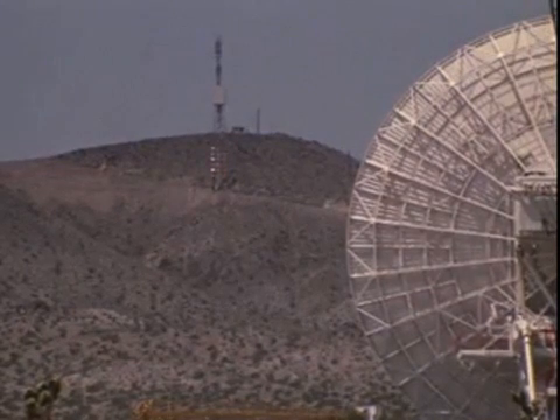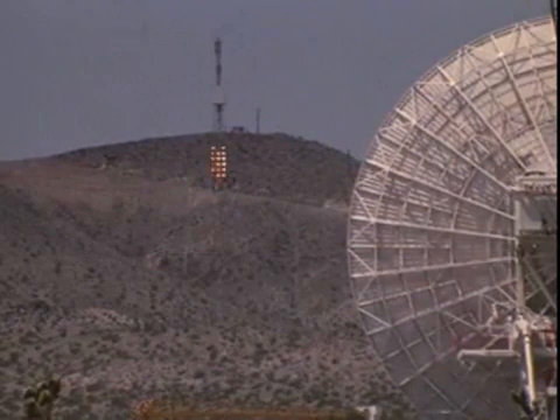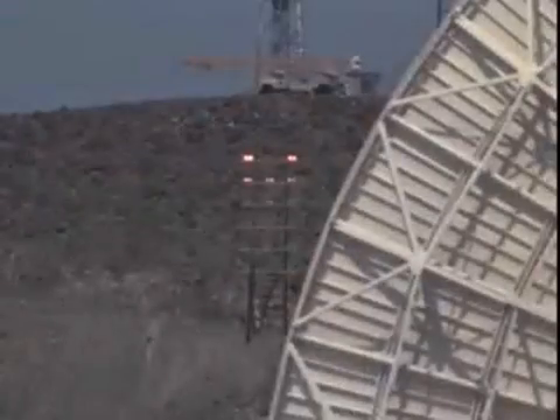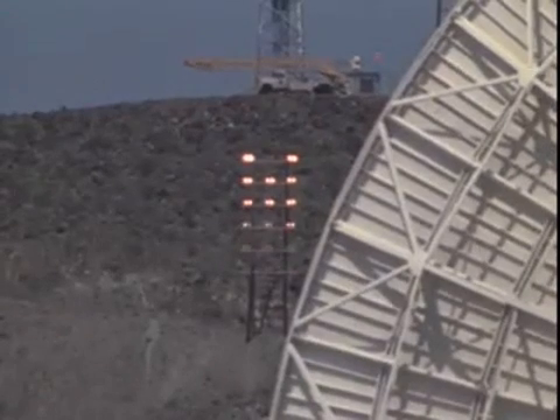Of the calibrated RF power flux density that fell on the 24-square-meter rectenna array on June 5, 1975, 82.5% was collected and converted to direct current output.